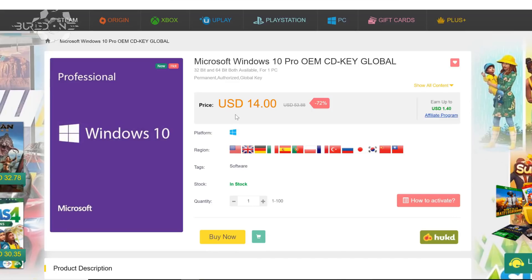They sell game keys, Steam keys, Origin keys, Uplay keys, PC game CD keys if you're still using that, and they're even selling PlayStation Network prepaid cards and also Xbox prepaid cards as well.